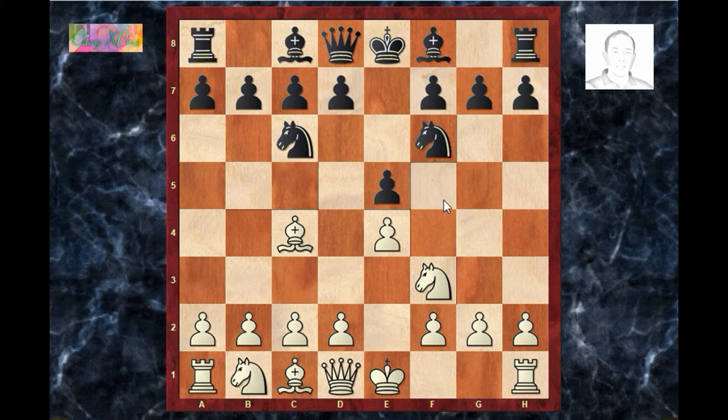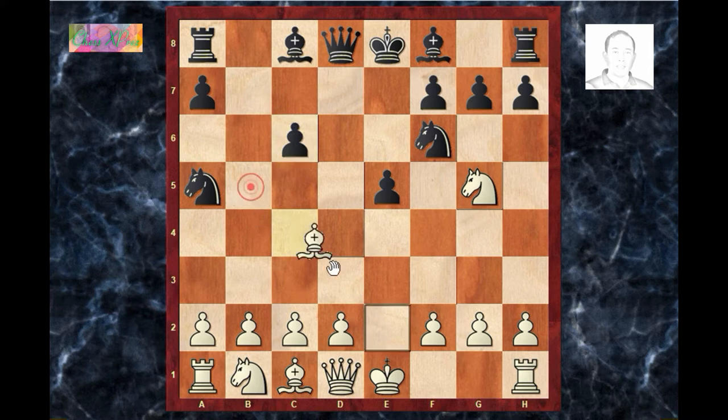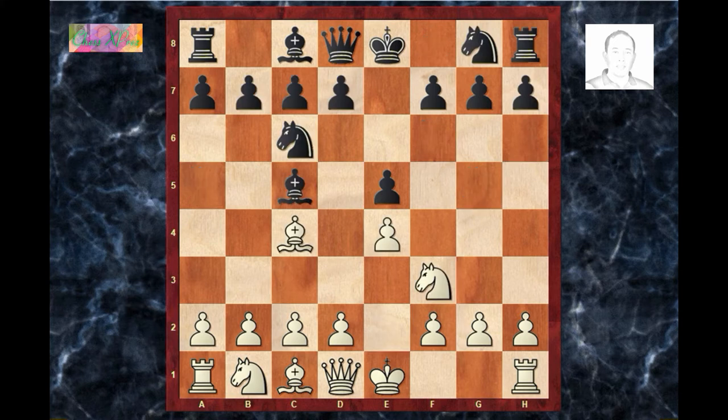Its main line is as follows: knight g5, d5, e×d5, knight a5, bishop d5, c6 — this is the Polerio Variation. d×c6, d×c6, bishop e2, h6. This is only a variation of the Two Knights Defense.